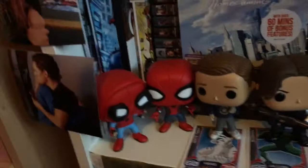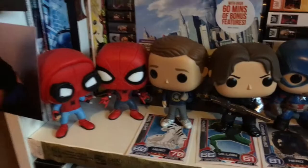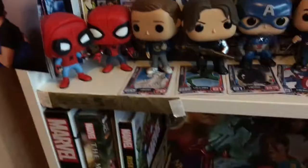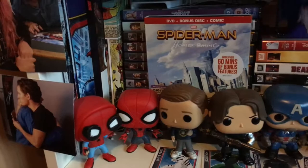Over here I've got all the Spider-Man: Homecoming ones - Peter Parker, the Stark-made Spider-Man suit, and the homemade Spider-Man suit. All three are from Spider-Man: Homecoming, and I've given myself the challenge to try and collect every single Spider-Man: Homecoming Funko Pop available, because it is my favorite film ever.